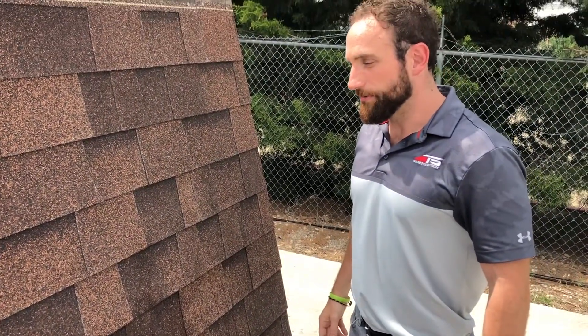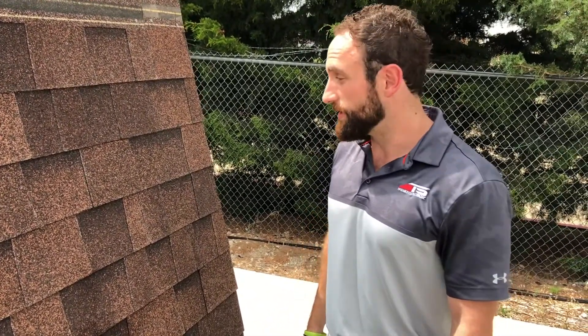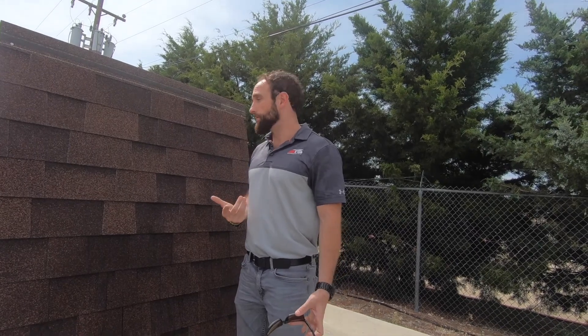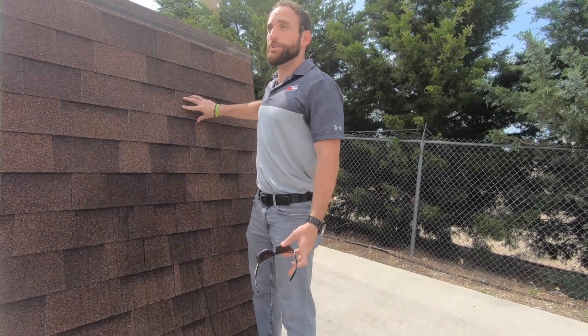This Malarkey Vista is extremely tough product, man. There's nothing out here like it, there really isn't. Malarkey is one of the only of its kind in its field. They're the only company that actually has a Class 3 shingle that is a composition, architectural shingle like this.